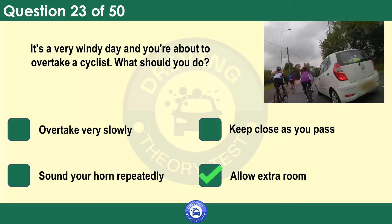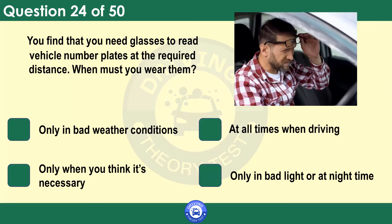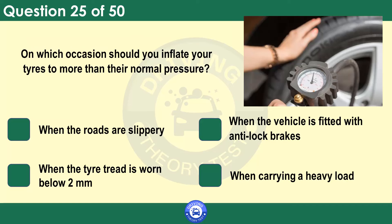You find that you need glasses to read vehicle number plates at the required distance. When must you wear them? Only in bad weather conditions. At all times when driving. Only when you think it's necessary. Only in bad light or at night time. Have your eyesight tested before you start your practical training. Then throughout your driving life have checks periodically, as your vision may change.